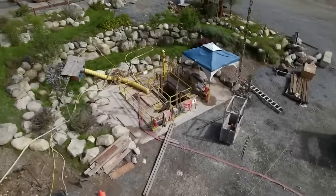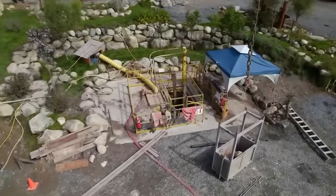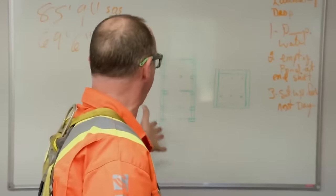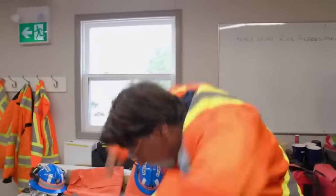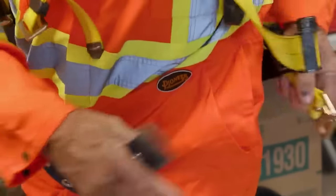Rick and Marty Lagina are checking renovations in a historical structure called the Garden Shaft in the Money Pit area. They're about to inspect it for the first time this year. Rick explains a water issue at the bottom of the shaft, particularly at Set 16. Roger assures them it's not undermining the structure, but they need to stop or contain it.